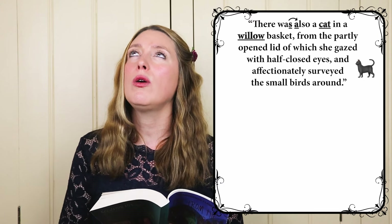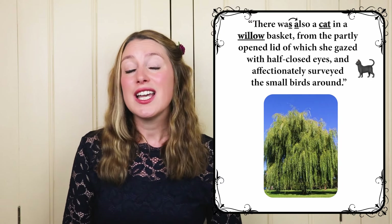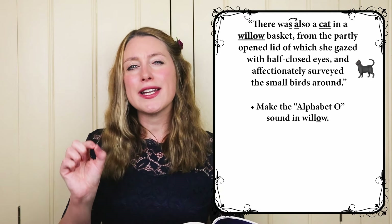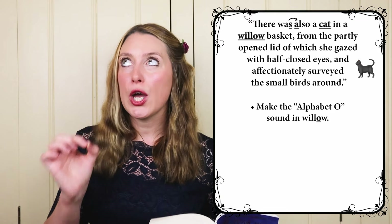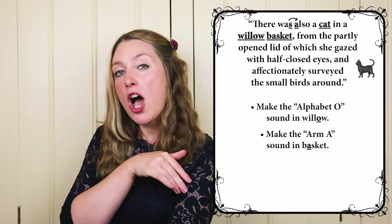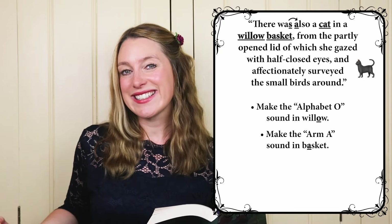The lovely word 'willow' — I love this word because it reminds me of my favourite tree. My favourite trees are willow trees; they're the most romantic trees ever, because they have these leaves that swoop down and you can hide underneath and read your book and no one can see you. Inside that word we have the alphabet O — it's really round. O. Willow. We've also got what I call the arm-a in 'basket' — it's an 'R' sound. Arm. Basket. Don't be afraid to take a little bit longer on this sound because you really need just a bit of time to make it. Basket.